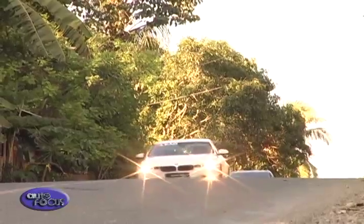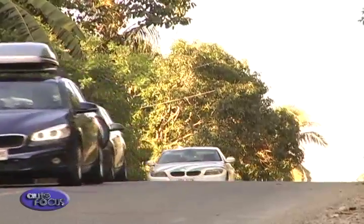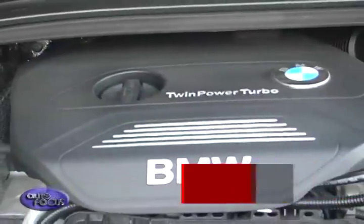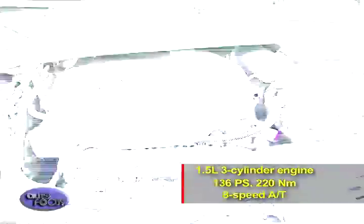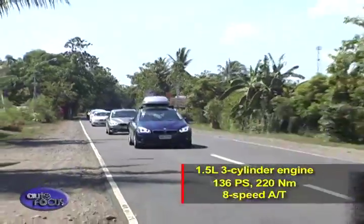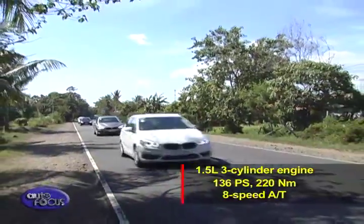At the outskirts of the city, participants were given the chance to stretch the BMW 2 Series Active Tourer's legs. The best part is undoubtedly the 1.5-liter three-cylinder engine — it's smooth and powerful on the road. The 8-speed automatic offers increased flexibility in the way the power is delivered.